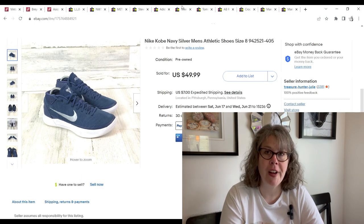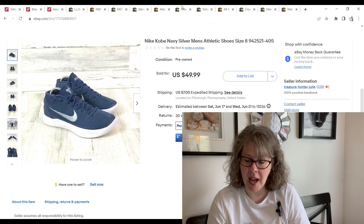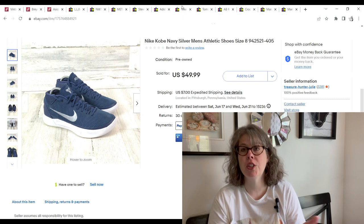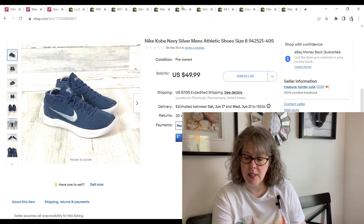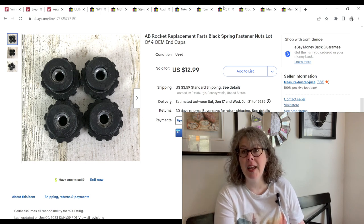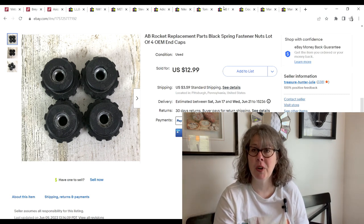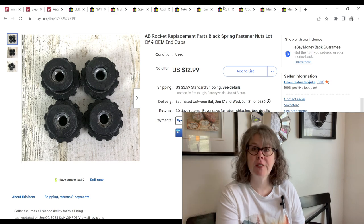These Nike Kobes sold so fast — I listed them and got a lowball offer in like five minutes, then they sold for full price like 10 minutes later. We got them at the bins, only paid $2.37. They sold for $47.49 using our 5% coupon and we made a $36.42 profit. This cute Tommy Hilfiger wrap dress sold for $18.99. I grabbed it on 99-cent day and we made a $14.76 profit. The last sale this day were more Ab Rocket complete pieces. If you ever stumble upon an Ab Rocket for free or a dollar or two, you can sell the knobs and springs off of them — they sell quickly for decent money. They sold for $12.99 and we made a $9.56 profit.